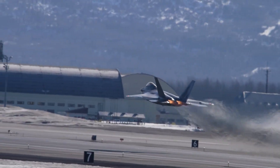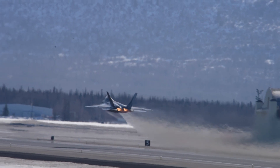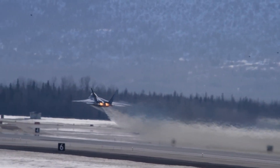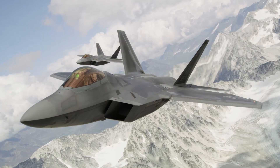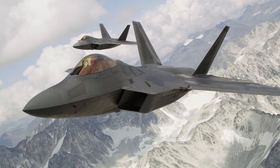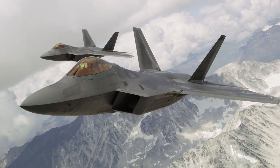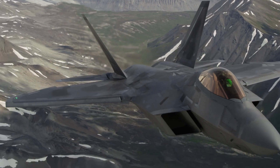The ability to rapidly change direction and adjust flight profiles gives the F-22 a decisive edge in both offensive and defensive scenarios. In combat situations, this unparalleled agility allows the pilot to evade incoming threats and position the aircraft for successful offensive engagements.